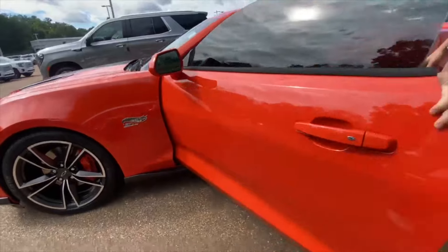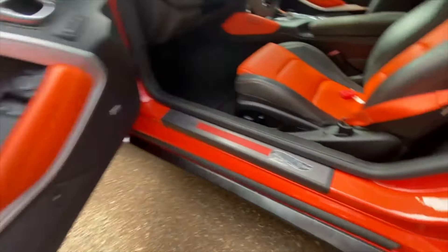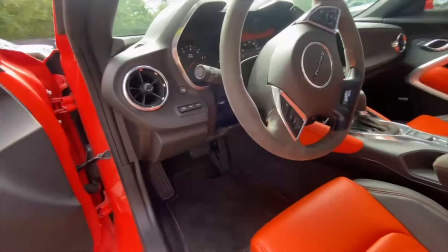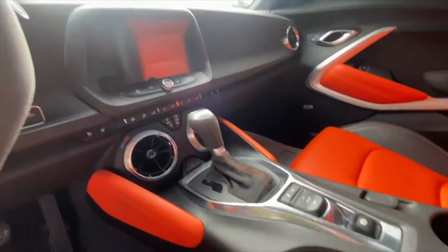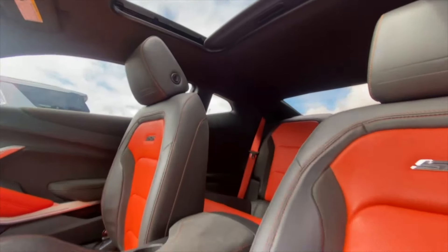Moving around inside, you got the distinct Hot Wheels 50th logo right there on the steering wheel as well. It comes equipped with heads up display, heated and cooled seats, a wireless charging pad, and you get a sunroof with it.